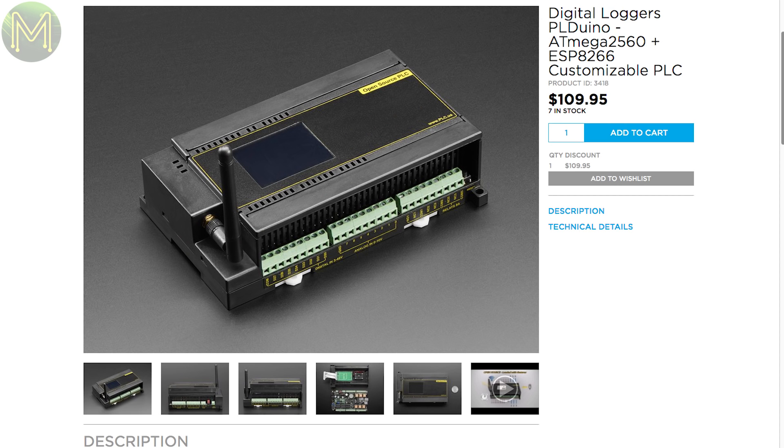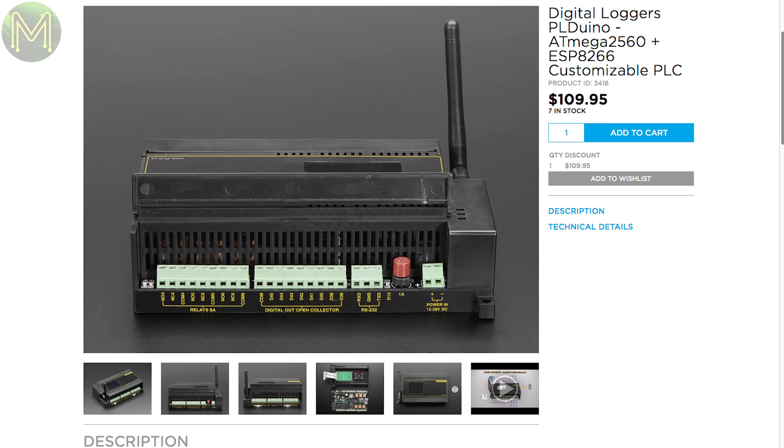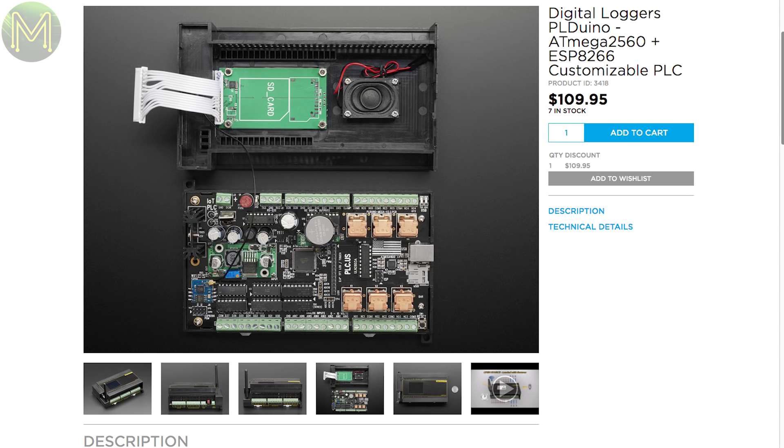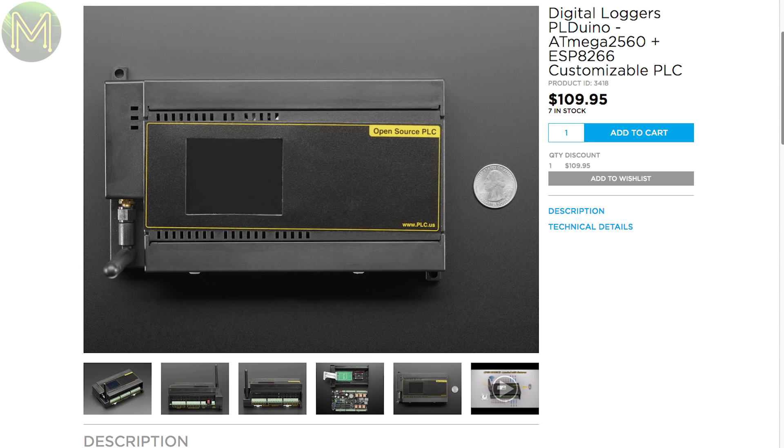If you have some industrial projects in mind, then this product seems to have everything you need. It's based on the ATmega2560 but also contains an ESP8266 and a 2.4-inch TFT screen. It's expensive, but you're getting a fairly robust platform designed for industrial applications.